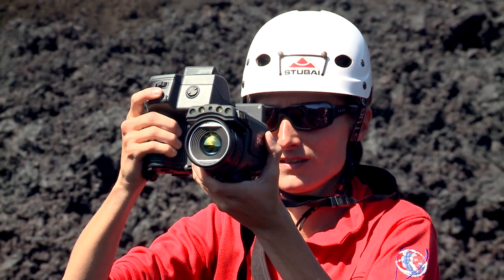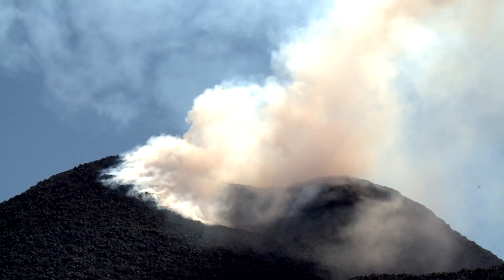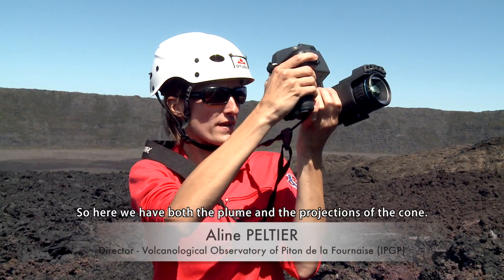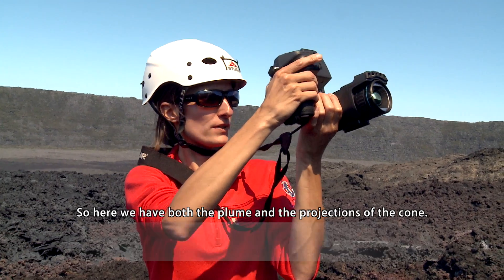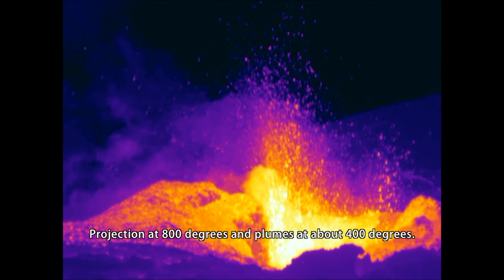Aline Pelletier is the director of the Piton de la Fournaise Volcano Observatory. Using a thermal camera, she measures the temperature of the plume and the projections at the mouth. The projections register at 800 degrees and the plume at about 400 degrees.